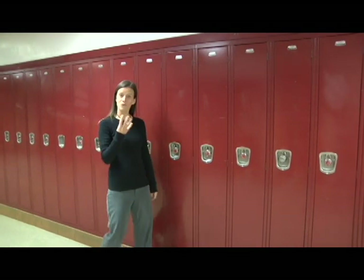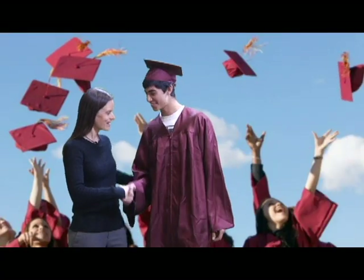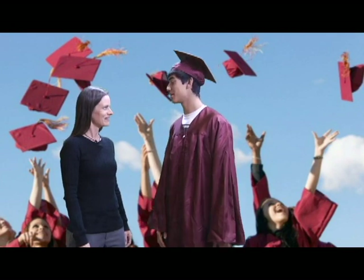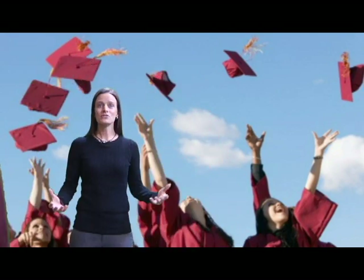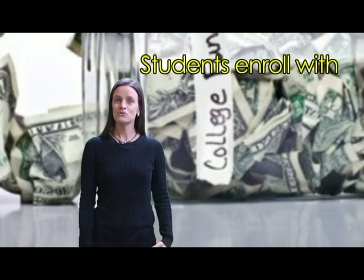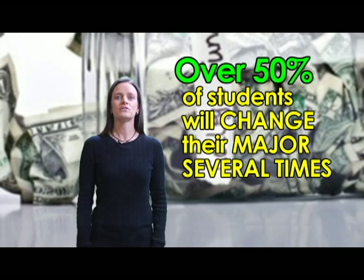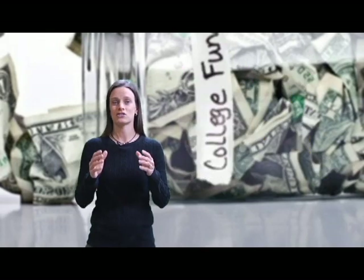Before you realize it, four years is going to fly by, and if you're a senior, you're realizing this first hand. Most likely, the path will continue by enrolling in college. I'm sure you're all aware of the expenses of college. Oftentimes, students enroll with no idea of what they want to major in or what their career path is. Over 50% of students will change their majors several times, and that costs you money.